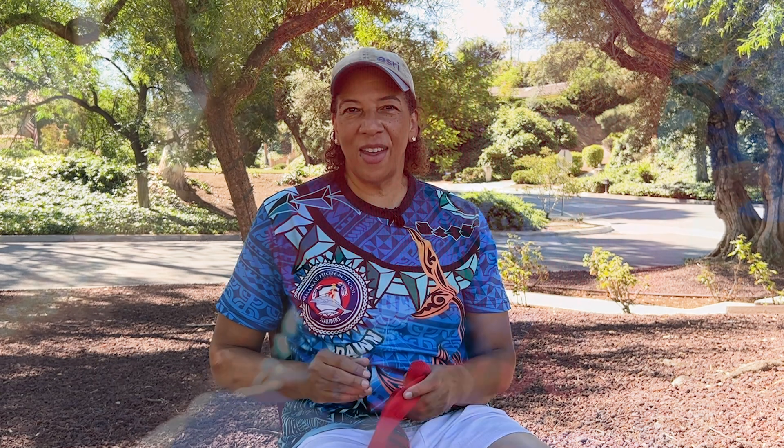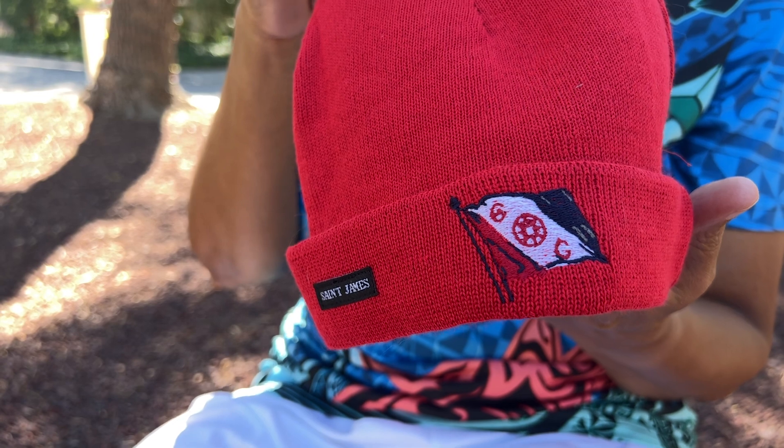Victor Vescovo and I are also going to honor the memory of Jacques Cousteau, so we're both going to have red beanies to honor him. My red beanie is an Explorers Club beanie as well, and the beanies will keep us warm as we do our work on the bottom.